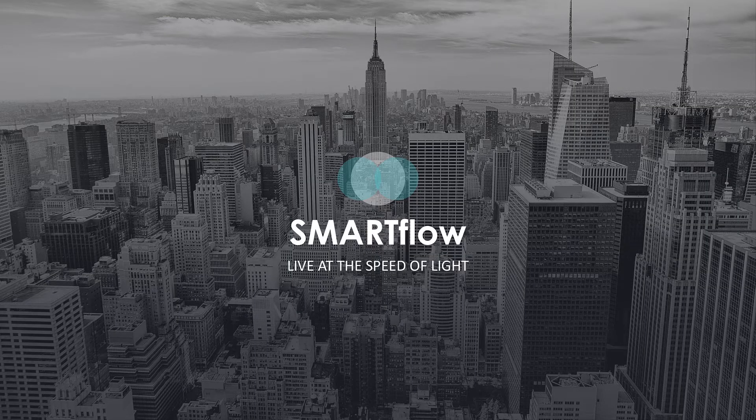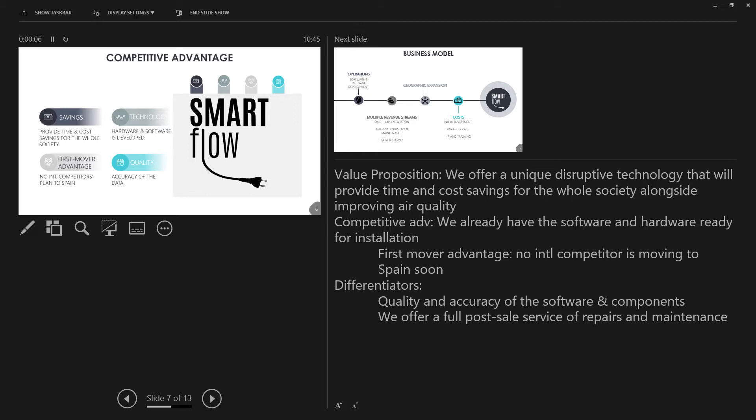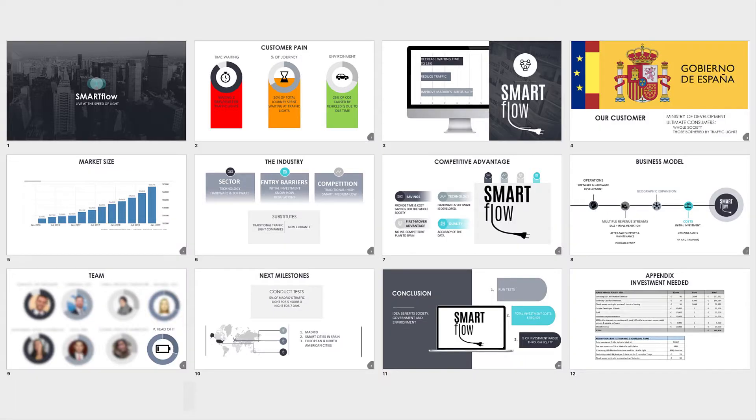Thanks Katarina for sending in your presentation. It is all about an extraordinary business idea you and your fellow students presented to investors. SmartFlow — an intelligent traffic light system based on artificial intelligence to guarantee smoother traffic flow and the reduction of CO2 emissions. The first customer will be the Spanish government. It is a very clean and simple deck, really nice slides, reduced, easy to understand and a fairly consistent style. Katarina uses speaker notes to help her with her presentation, and from a content point of view, the deck covers all the most critical elements.